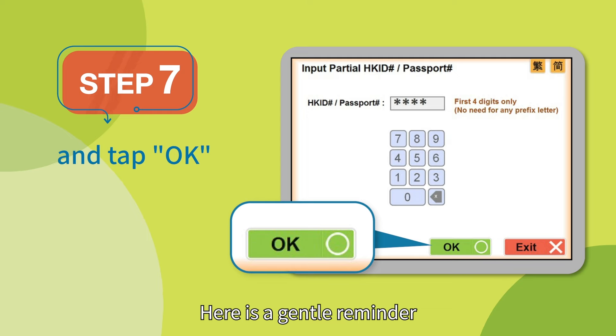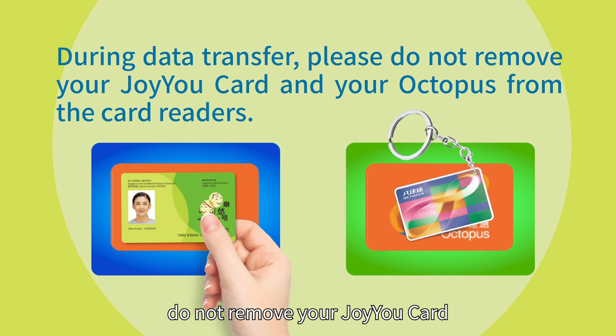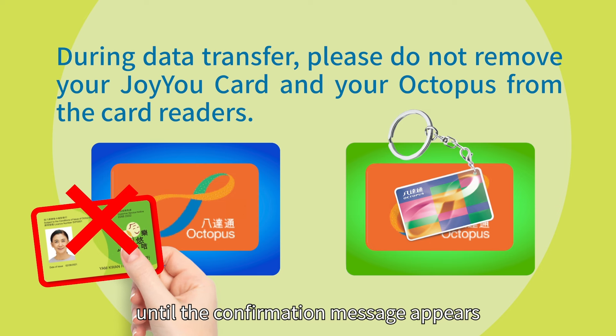Here is a gentle reminder: while the data is transferring, do not remove your JoyU card or sold Octopus from the card readers until the confirmation message appears.